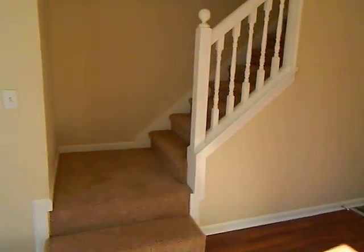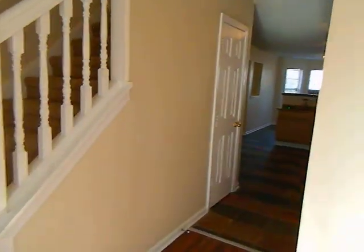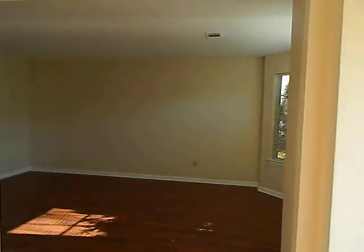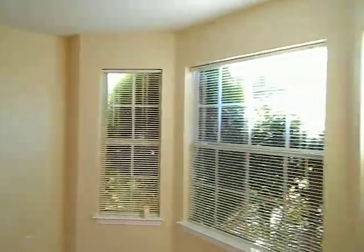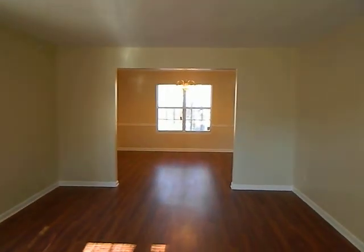Steps to the left go up to the bedrooms. There's a coat closet in the hallway and a half bath on the right. Another coat closet on the right going into the living room, which has a bay window and again laminate floors, looking into the dining room.